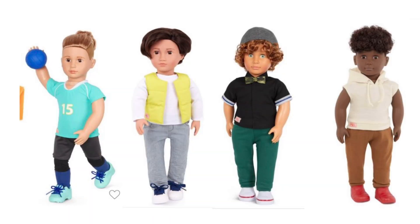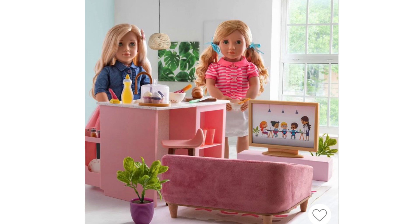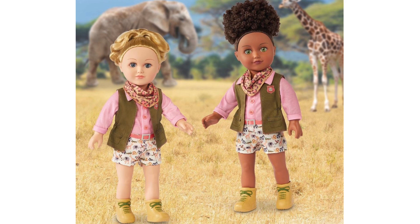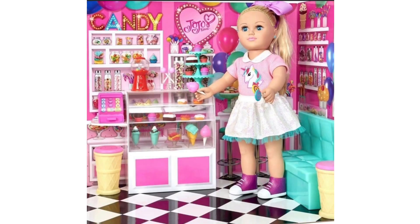Another brand is My Life As, which is a Walmart brand of 18-inch dolls. Their faces are pretty much the same across the line, and the accessories are hit and miss — the quality is a little worse than Our Generation. But they do have interesting sets that American Girl doesn't have and honestly you can't beat the price. There's also Adora, which I hear has pretty good quality and can be found on Amazon and at Marshalls around Christmas.